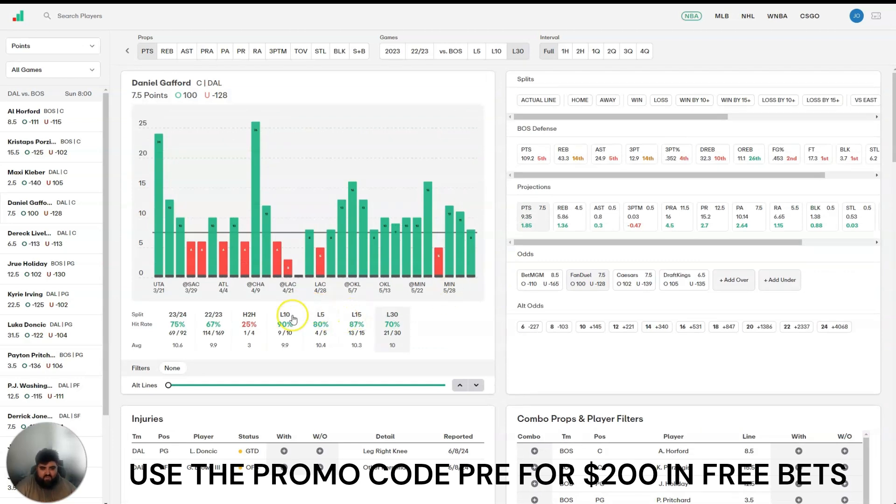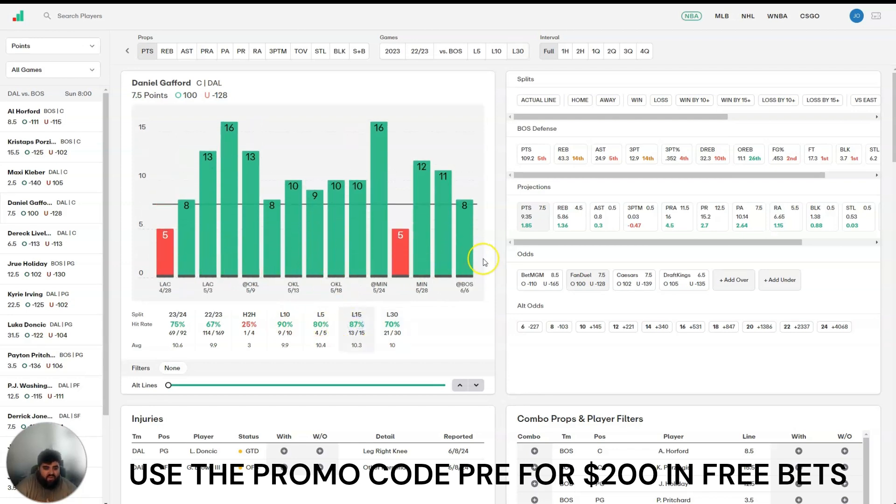As you can see, he hits this points line with frequency — 13 of his last 15 games, really 13 of his last 14. The thing with the Mavericks' big men is the more minutes they play, the more points they're going to get. The Mavericks' two focal points on offense are Luka Doncic and Kyrie Irving, so those big men aren't going to have plays called for them outside of pick and roll or pick and pop. But they do tend to get their points off offensive rebounds, putbacks, and lobs from Kyrie and Luka. The more minutes they play, the more opportunities they have, and they just tend to get more points as their minutes go up. There is some logic behind it.